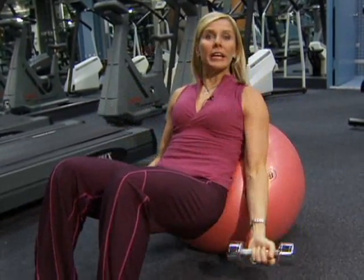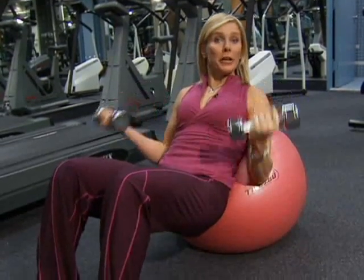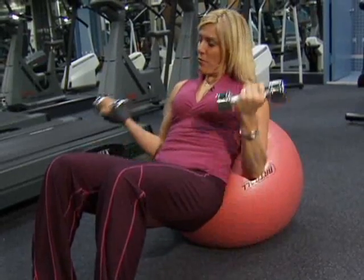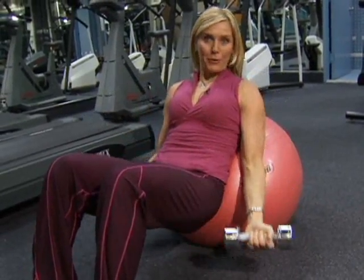Now, two days before that big event, I want you to still do your strength training, keep up with the cardio, and think about that diet again. Really hydrate your body — get as many fluids in as you possibly can, whether it be iced tea, water, or anything clear. Keep pumping up those arms, and let's tell you what you're doing two hours before the big event.